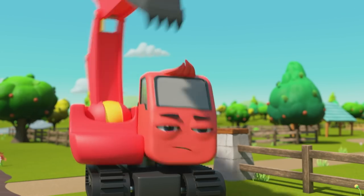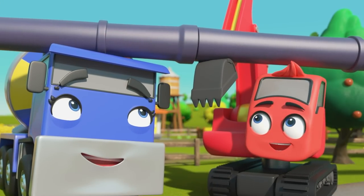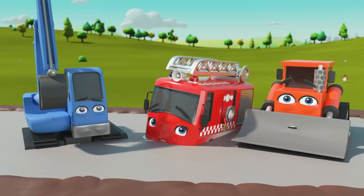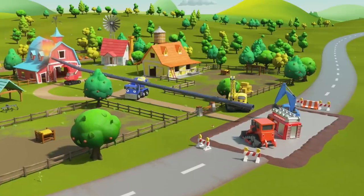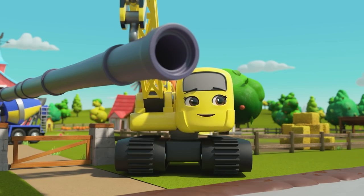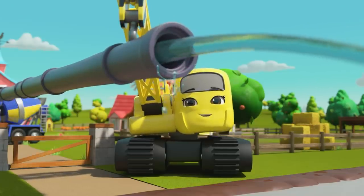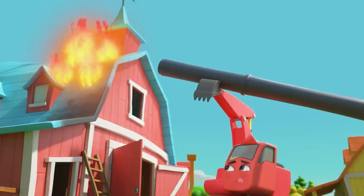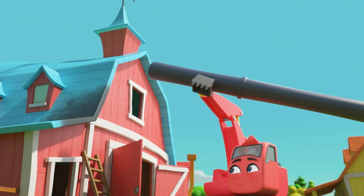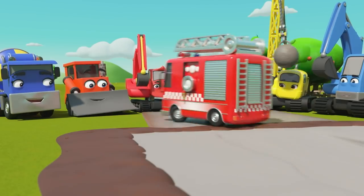Wait a minute — I think Digley has an idea. They're going to use all those pipes to form one long pipe, then point it at the barn. Go, Ashley! The water is travelling all the way down the pipe. The fire is put out — way to go, Digley! Now Digley is digging Ashley out of the concrete. Everything is safe and sound. Good job, everyone.